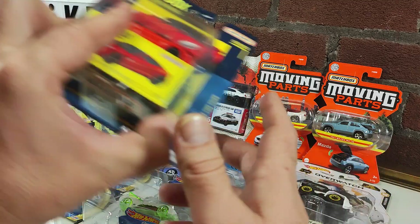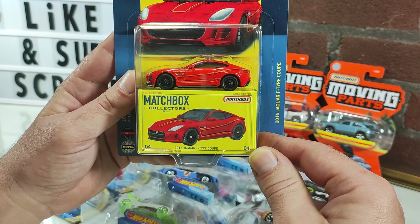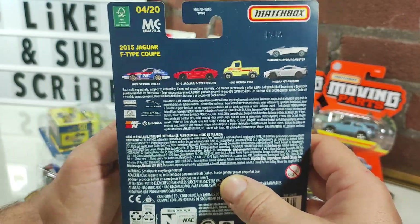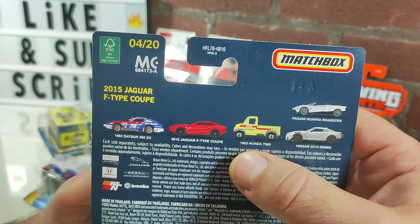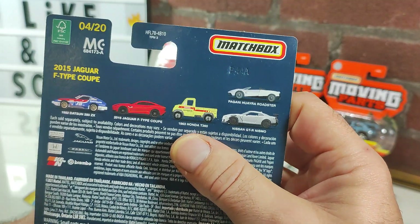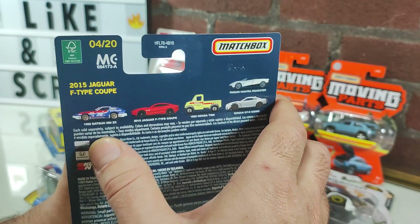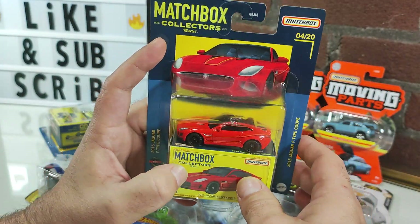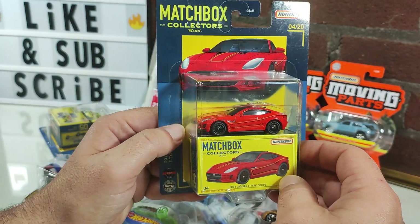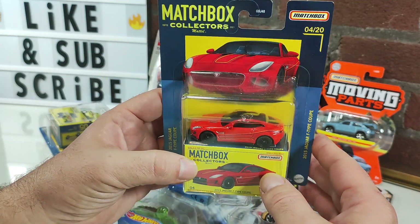Now let's go over the Matchbox Collector Series. This is the 2015 Jaguar F-Type Coupe, number four in the series of 20 for 2021. The only one I was really interested in for the series was the Honda pickup, which I did get, and there's an extra one here too. I didn't care for any of the others — in fact this one sat on the shelf at my local Target for quite a while. Unfortunately I have two of these for trade.